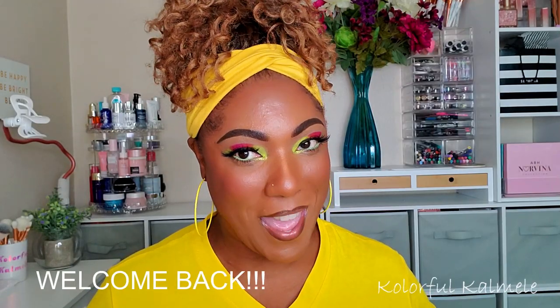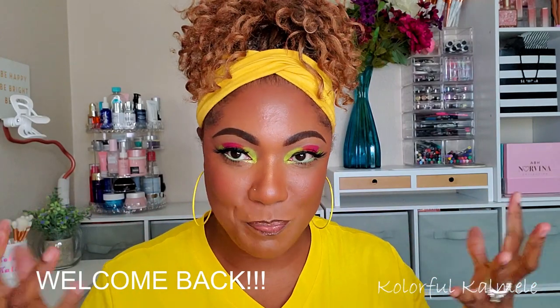Hi guys, welcome back. If you've already seen this getup — this yellow bright neon eye look — then you've seen the video of me creating this eye look, but if not it will come shortly. Now it's time for another laid back beauty chat where I just kind of show you guys my latest purchases, because you know your girl be shopping. Maybe I'll do a swatch or two here and there, and just kind of talk about why I purchased these items. It's kind of like a haul.